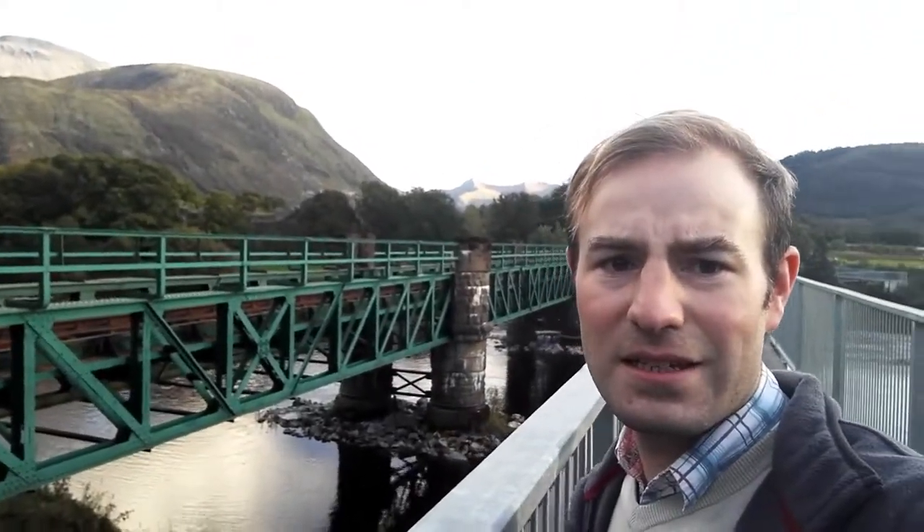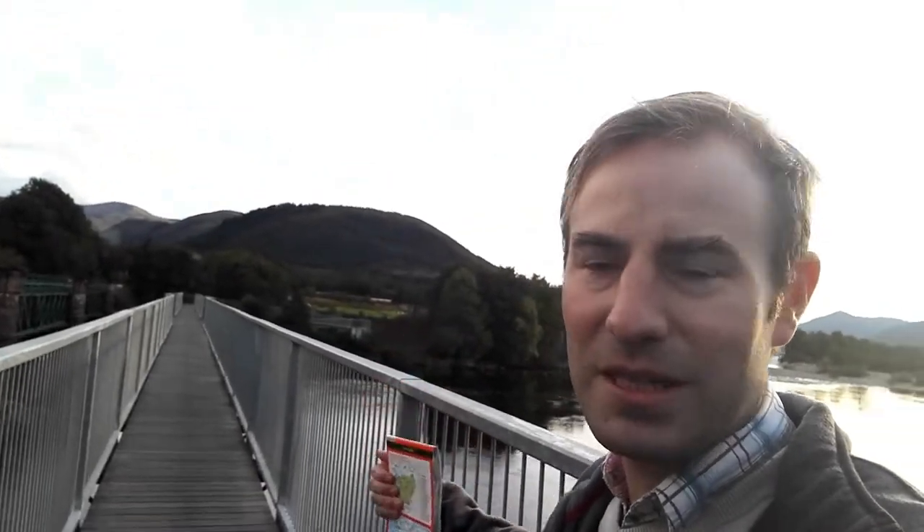This castellated bridge we see here — this is what carries the Fort William to Mallaig railway, so steam trains pass over this most days when they're working to Jacobite. And just below that hill over there you can see the carriages — that's where they're stabled for the night.